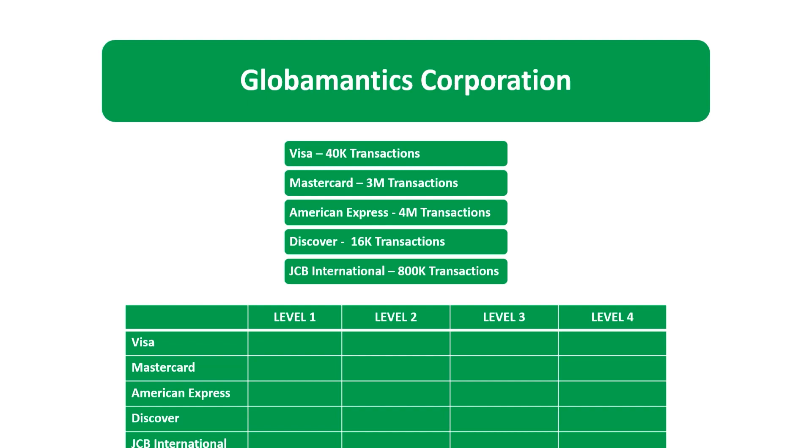For Visa, we have 40,000 transactions per year — that is Merchant Level 3. Remember: Level 4 for Visa is less than 20,000; Level 3 is 20,000 to 1 million; and 40,000 falls right in that range. Level 2 is 1 to 6 million, and Level 1 is 6 million or more.